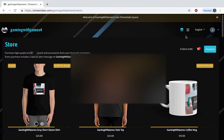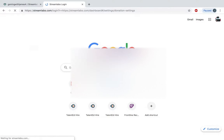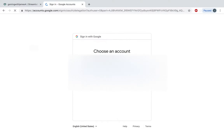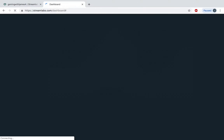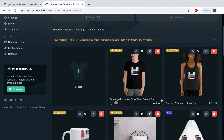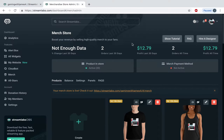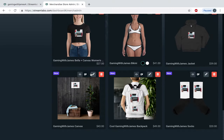Oh, and I got two people to buy my stuff — want to see? I got twelve dollars and seventy-nine cents from people buying my merch: two orders in the last 30 days.